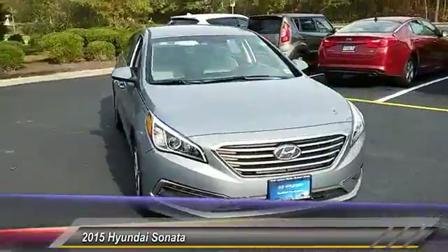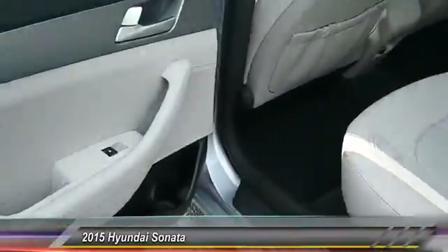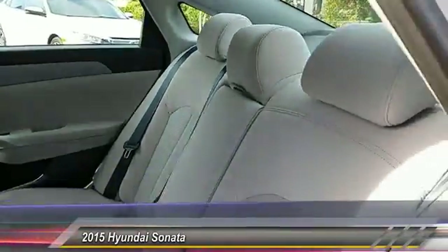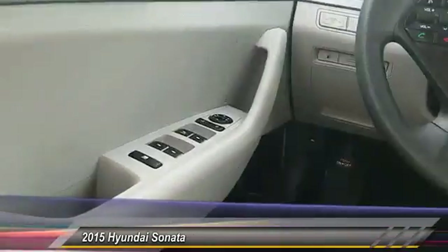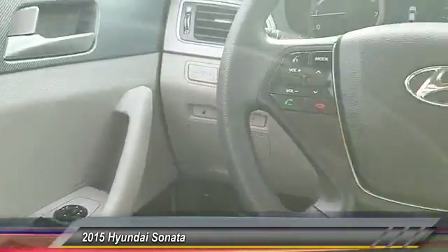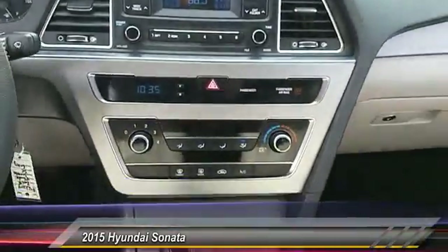This vehicle has less than 15,000 miles. Here are some of this vehicle's great options: stability control, traction control, keyless entry, anti-lock braking system, steering wheel audio controls, Bluetooth, adjustable steering wheel, driver airbag, power steering, and cruise control.